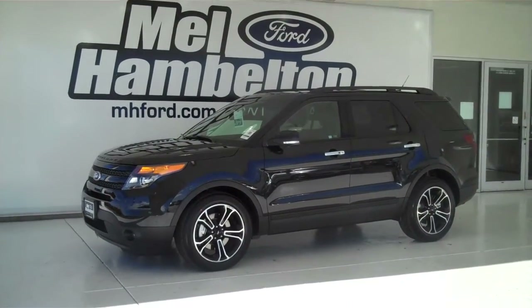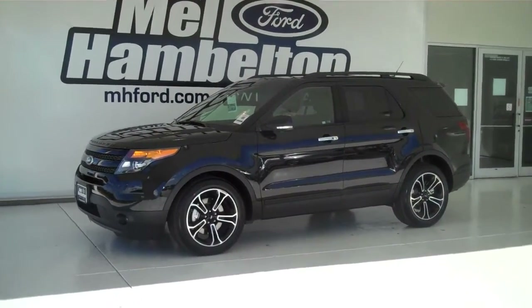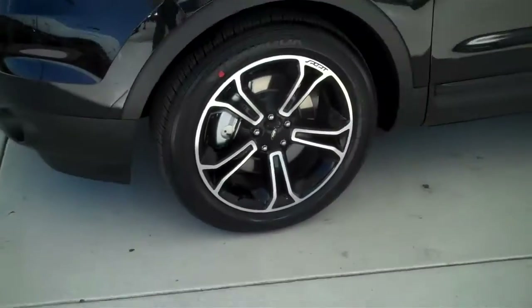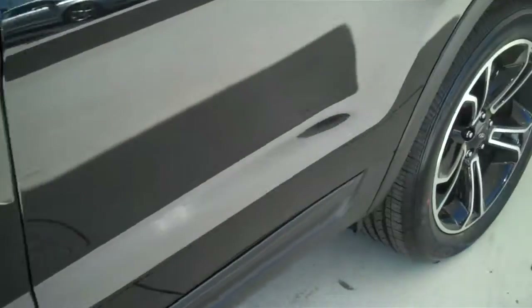130881 is a brand new 2013 Ford Explorer. It is black in color, it has the factory alloy wheels, and it has a black leather interior with bucket seats and console.